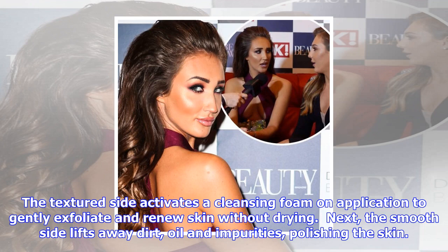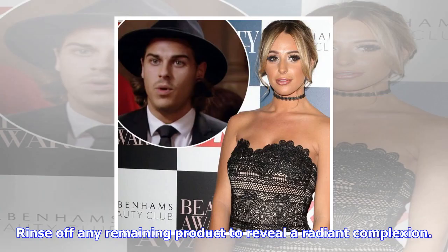Nip Fab Glycolic Fix Foaming Pads: these dual-textured foaming pads have a double action — they both cleanse and exfoliate skin. The textured side activates a cleansing foam on application to gently exfoliate and renew skin without drying. The smooth side lifts away dirt, oil and impurities, polishing the skin.